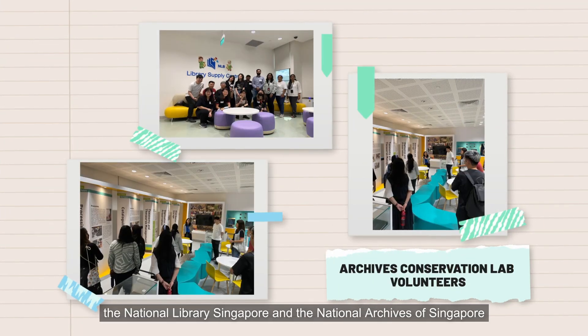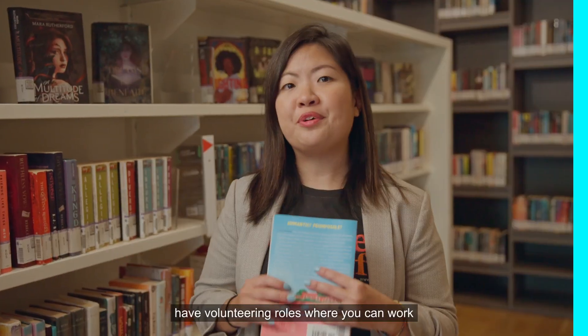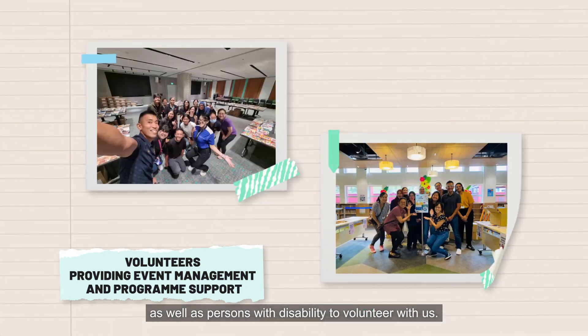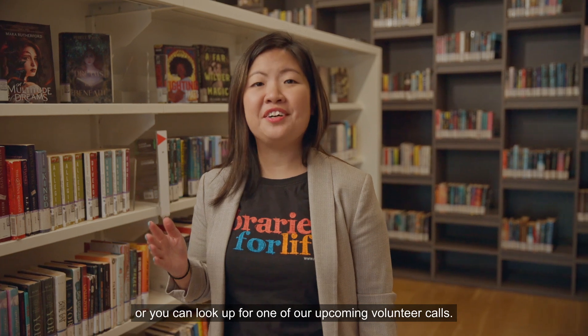And if you're a history buff, the National Library and the National Archives have volunteering roles where you can work with historical or archival material. Last but not least, our libraries are places for everyone, and that's why we also welcome people with special needs as well as persons with disability to volunteer with us. I'm so excited to start volunteering with NLB! How can I sign up? You can sign up as a volunteer on the National Library Board's volunteer portal, or you can look out for one of our upcoming volunteer calls. We are so excited to have you join us as part of our volunteer community, and I hope to see you soon!